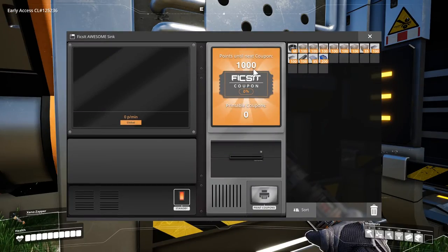In the Awesome Sink user interface you can see how many points you need until the next coupon. There's a graph of how many points you received in the last few minutes, how many coupons you currently have, and a button to print coupons. However, you cannot send items in directly from this user interface — you need to hook up the Awesome Sink to a belt for that.